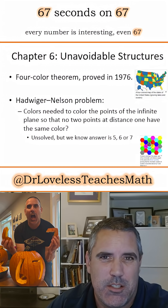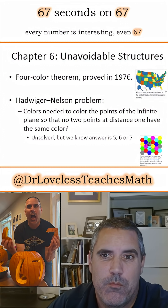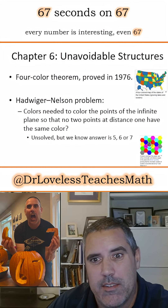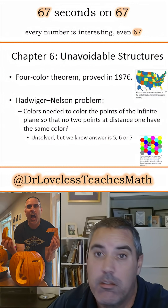The four-color theorem says that you can color any map with four colors and not have adjacent places with the same color. There's a similar problem about what if regions one color away must also differ, and that's currently an unsolved problem — the answer is conjectured to be 5, 6, or 7.